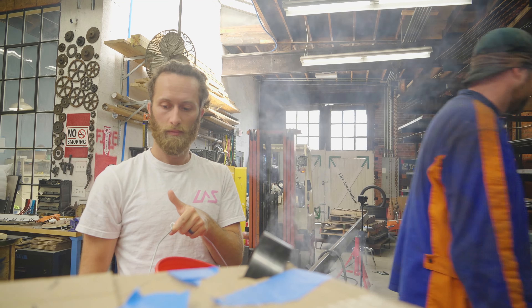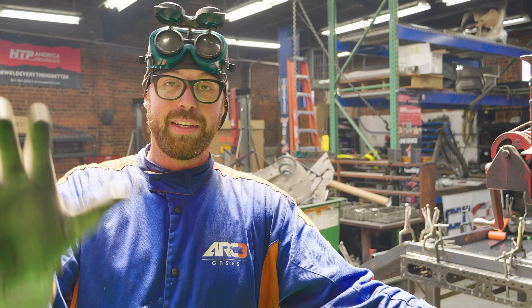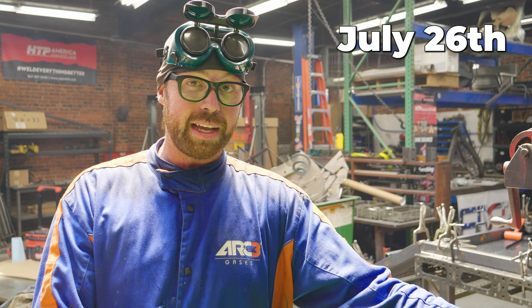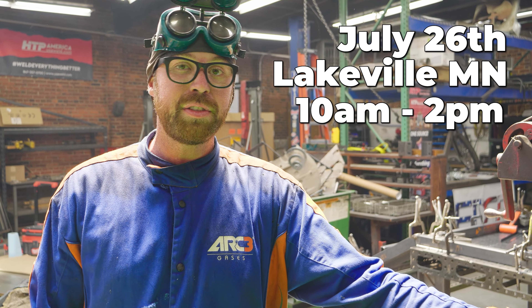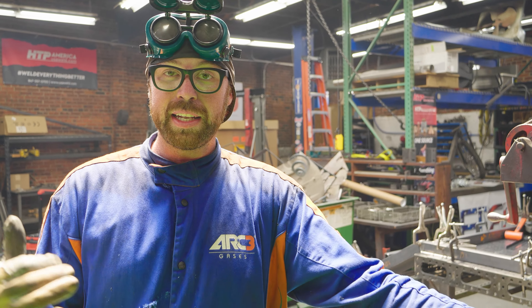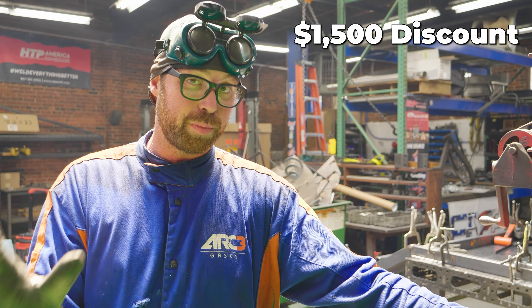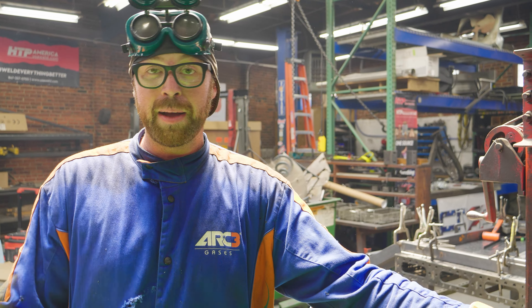All right, everyone. In all seriousness, Shop Sabre's coming out with a pretty impressive CNC plasma tube cutting machine that's apparently all new to the industry. So, July 26th, Friday, in Lakeville, Minnesota, from 10 to 2, they are having a live demo factory tour. They're doing lunch. And anybody that buys the machine in person that day gets an automatic $1,500 off the purchase price. So I'm going to be there. Some of our crew is flying up. We're going to be filming videos that day and recording one of their podcasts and just hanging out with anyone that comes.